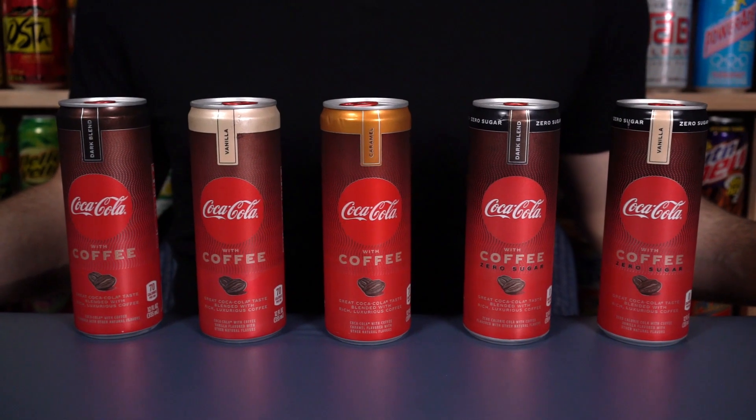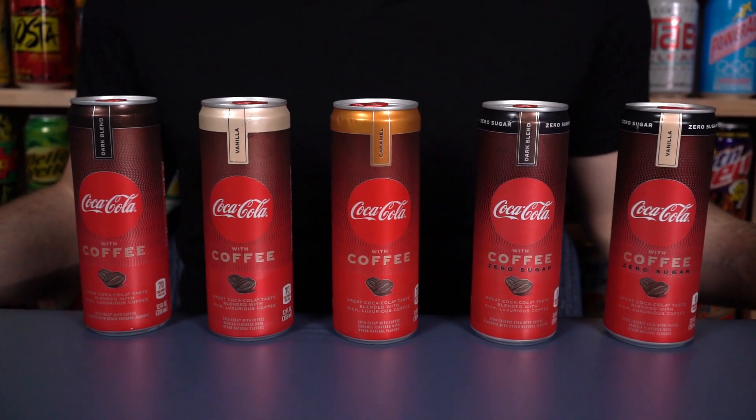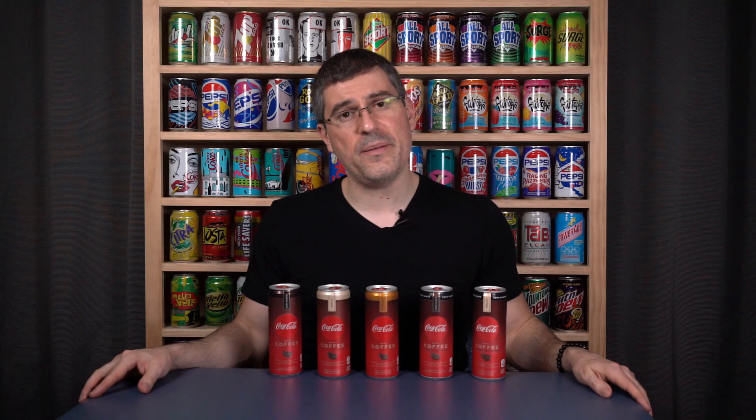These have 69 milligrams of caffeine per slim can — I believe the cans are 12 ounces. They are not bad for a little pick-me-up, strong for a soda, maybe a little light for a coffee, but I think this is more of a novelty than anything else. I'm very excited. Let's get started with the three sugar-based varieties.